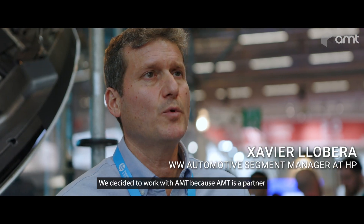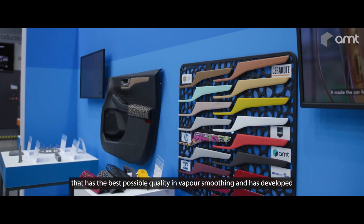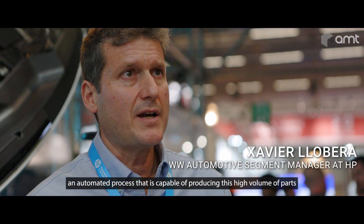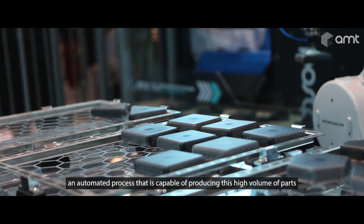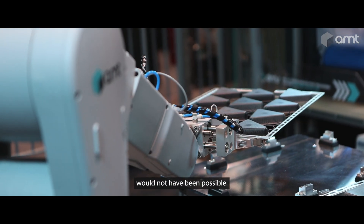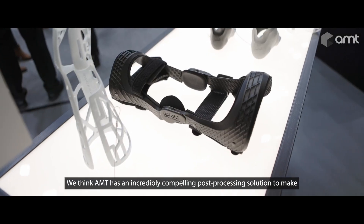We decided to work with AMT because AMT is a partner that has the best possible quality in vapor smoothing, and has developed an automated process that is capable of producing a high volume of parts in a very automated, cost-efficient way that otherwise would not have been possible.